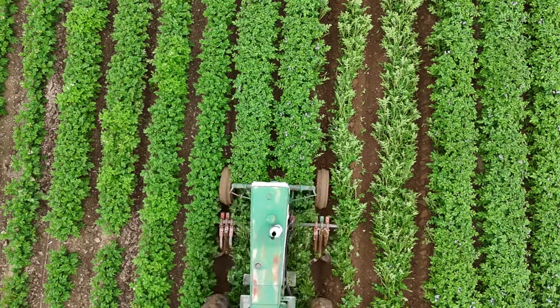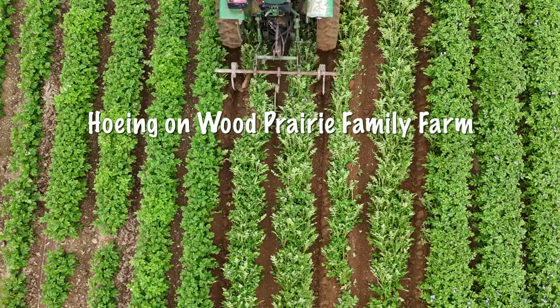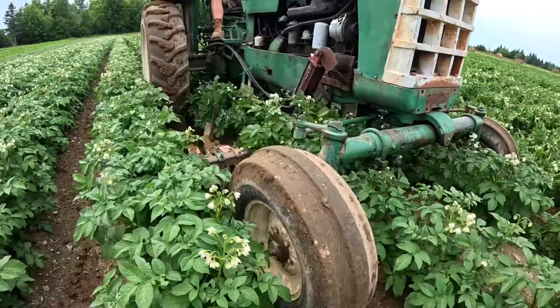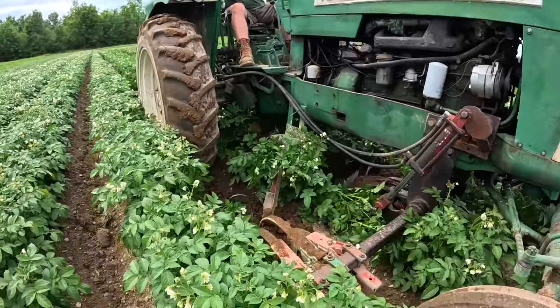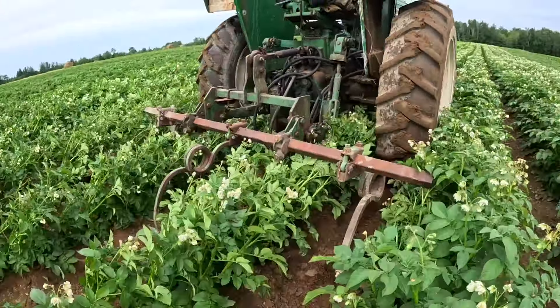We've got rain coming and farmers are never given a choice on what weather we get — we've got to respond to whatever is in front of us and make the best judgment we can that day. Today we're hoeing. We've got rain on the way and we're doing a practice here in northern Maine. Anywhere else they call it hilling.